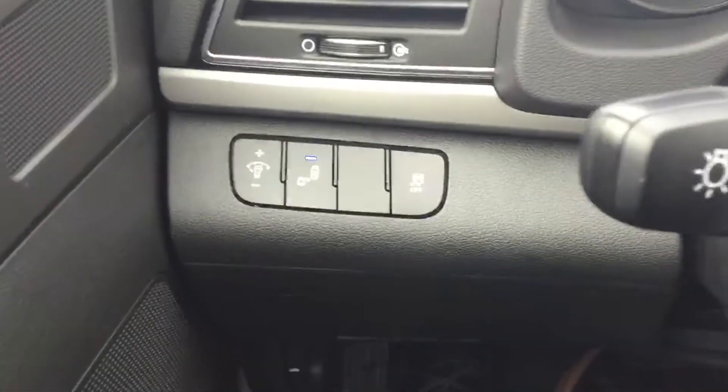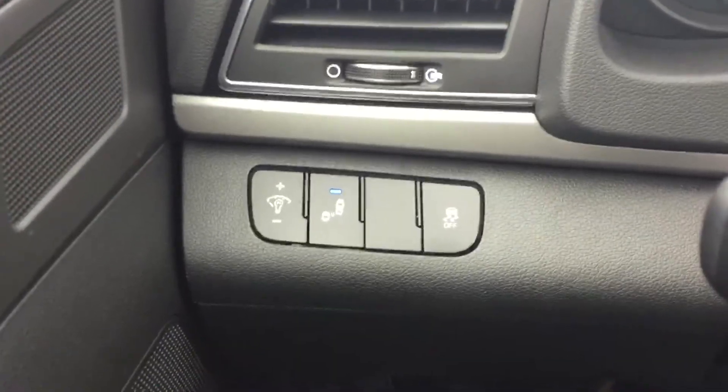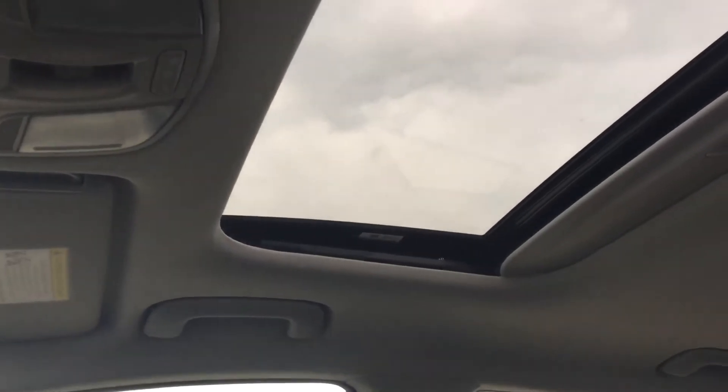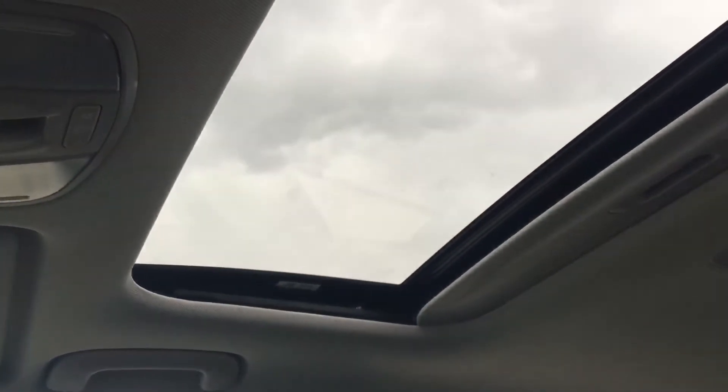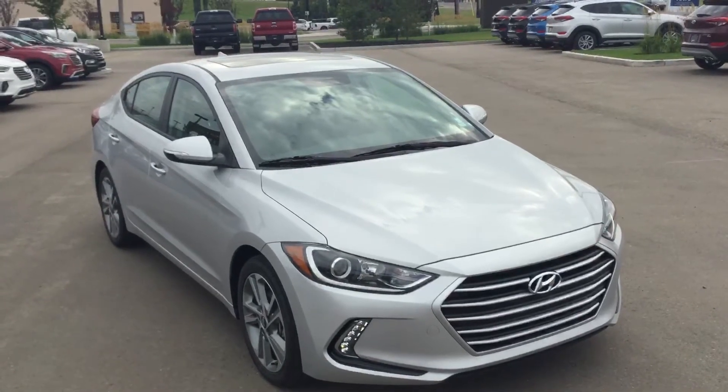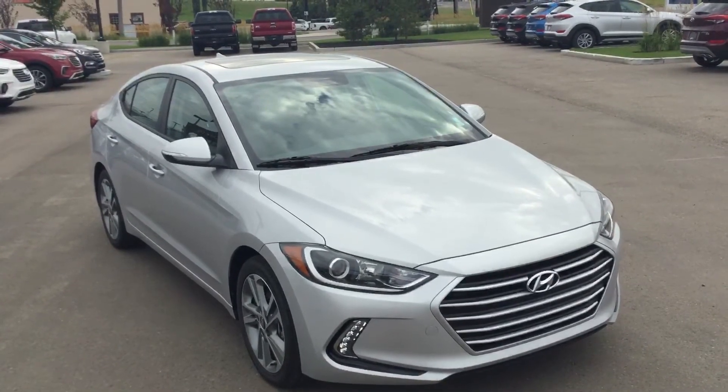It also does come equipped with blind spot detection as well as dual climate control. The sunroof is also a great added feature. This is your 2017 Hyundai Elantra GLS at River City Hyundai.